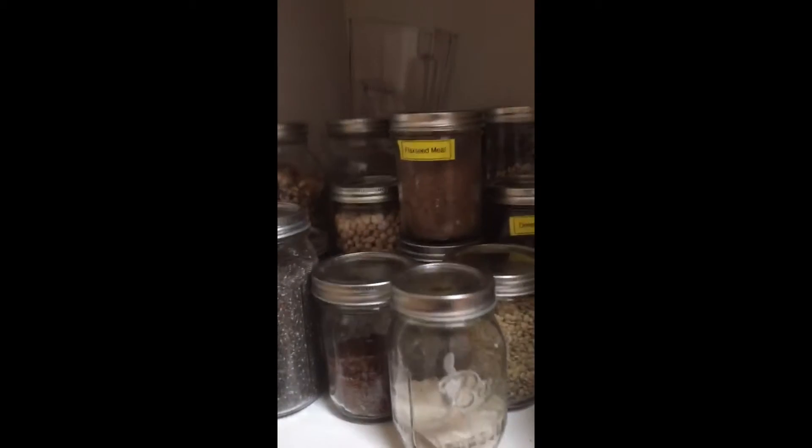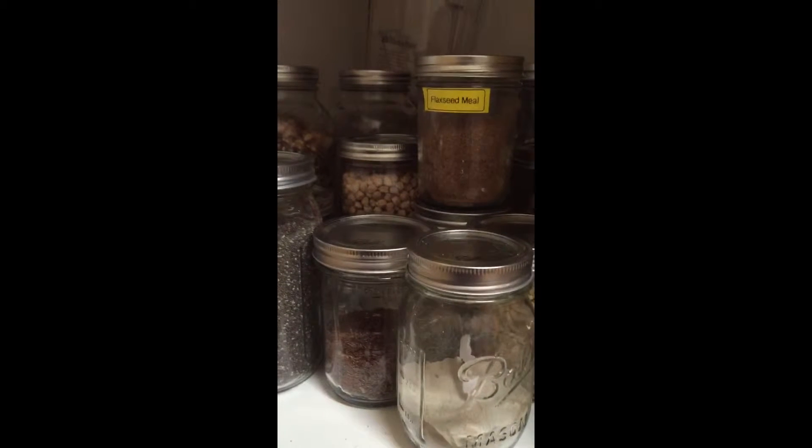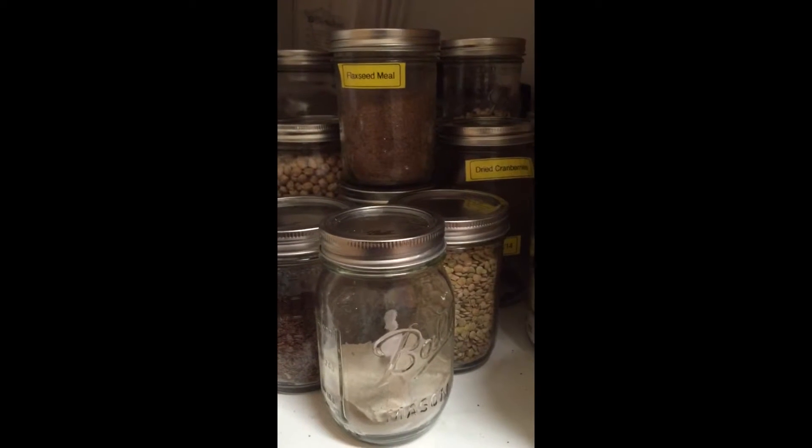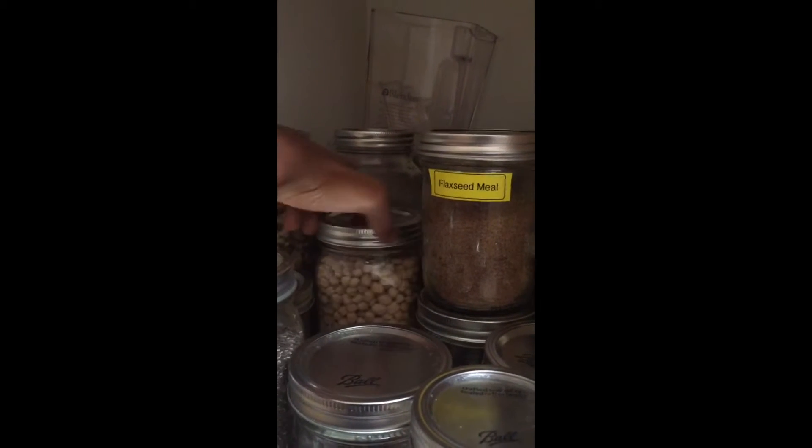Down here at the bottom I have lots of seeds, nuts, grains, and flour. We have hemp seed, chia seed, walnuts in the back, garbanzo beans, flaxseed meal, and some quinoa.